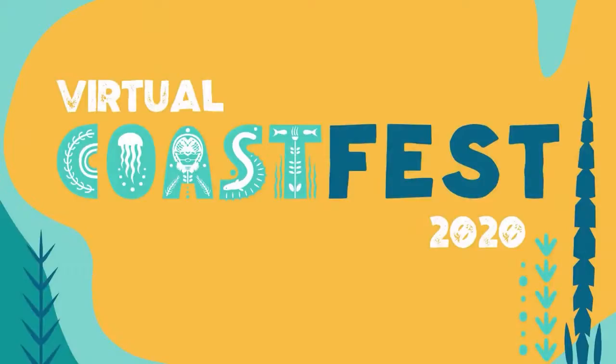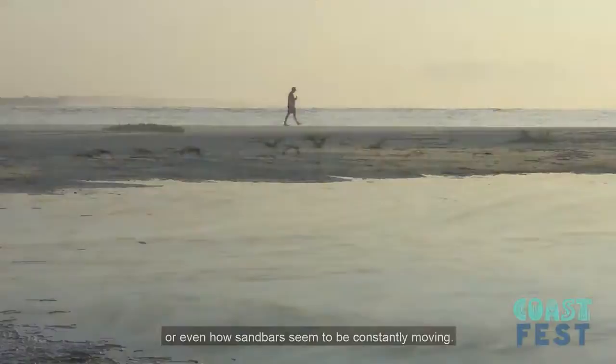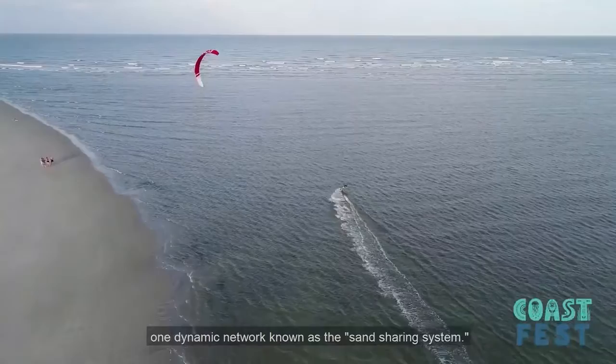If you've been to the beach in coastal Georgia, you've probably noticed changes in the size and shape of our dunes, maybe the width of the beach, or even how sandbars seem to be constantly moving. The natural and human forces that cause these changes can be subtle and sometimes very abrupt. Our dunes, beaches, sandbars, and shoals are all part of one dynamic network known as the sand sharing system.